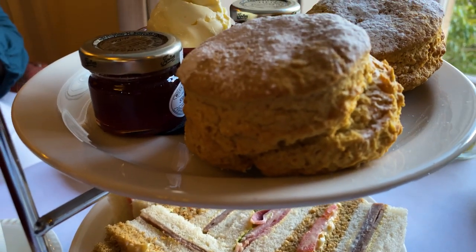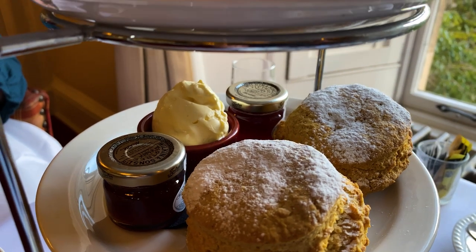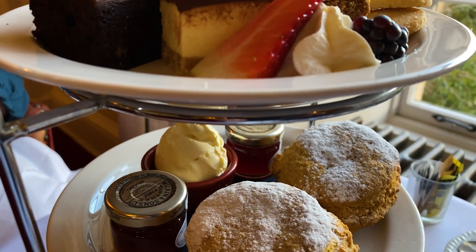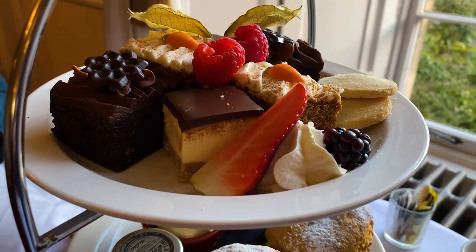And here's the main event — the afternoon tea food served in its traditional three tiers. I think the idea is to start at the bottom with the sandwiches, work your way up to the scones in the middle, and then finish with all those absolutely amazing-looking sweets on the top.